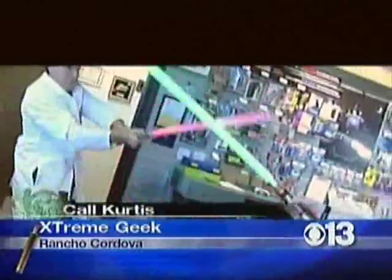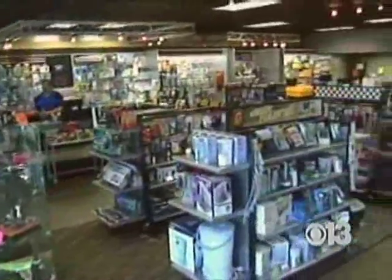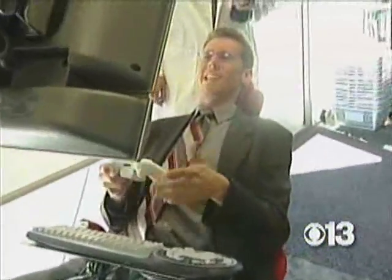Meet a couple of self-proclaimed geeks. That's Dustin. Geeks and nerds have come out of the closet. However, he is an extremely geeky nerd. And this is Gina, who doesn't want to be mistaken for a nerd. "I think nerds are like the bottom of the barrel, and geeks are cool." The geeks are one step up from nerds, and dorks are even better. They work at Rancho Cordova's Extreme Geek Store, where they sell the latest gadgets like roll-up keyboards and a reclining technological masterpiece that lets you sit back and play video games in comfort.